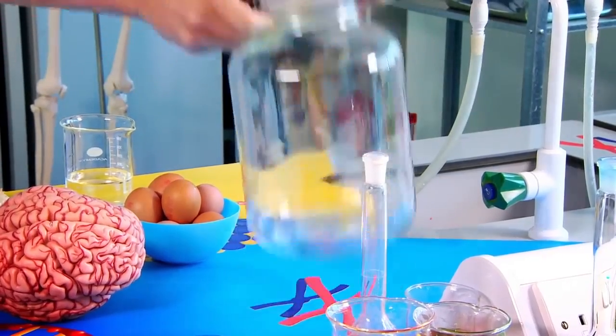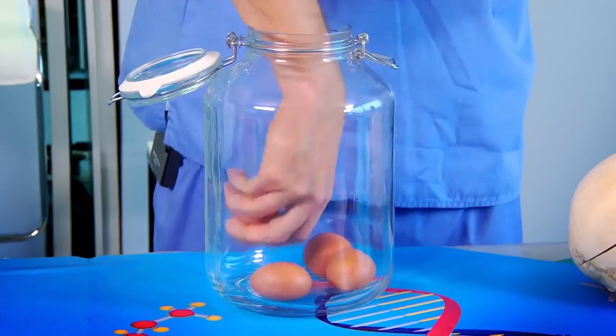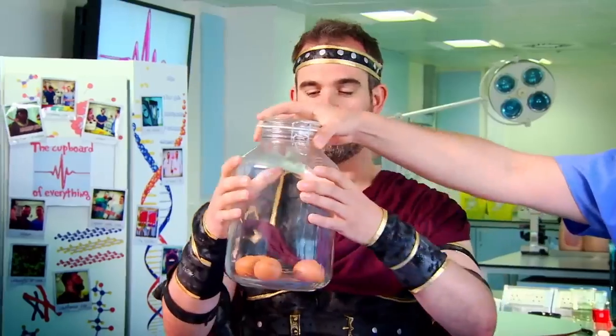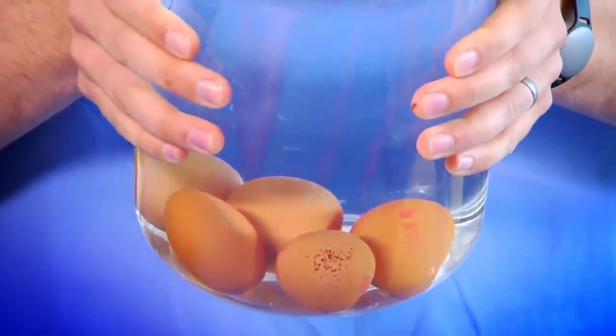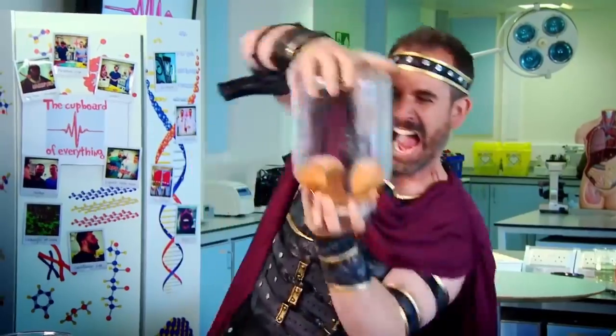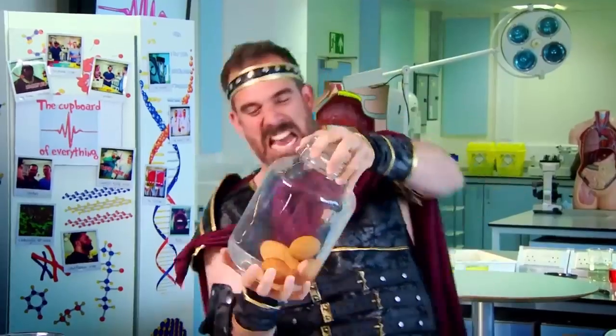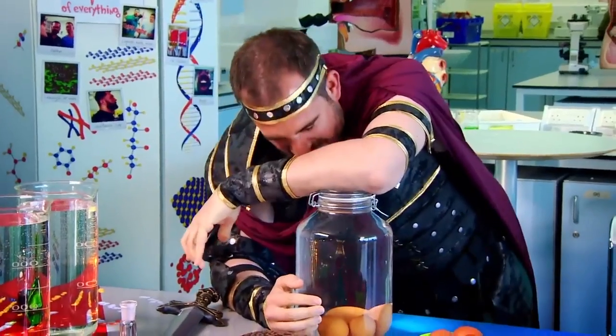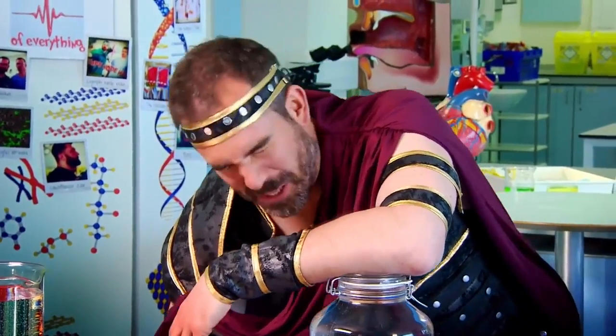Imagine this jar is your skull, and I'm putting these eggs in to represent your delicate brain. What would happen to the brain in this skull without any cerebrospinal fluid? Shake the skull. As you can see, your brain would be seriously damaged. But what happens if the jar is full of water, just like the cerebrospinal fluid inside your skull? The eggs remain intact, and so does your brain, because the cerebrospinal fluid fills the gaps between it and your skull. The cerebrospinal fluid has vanquished me.